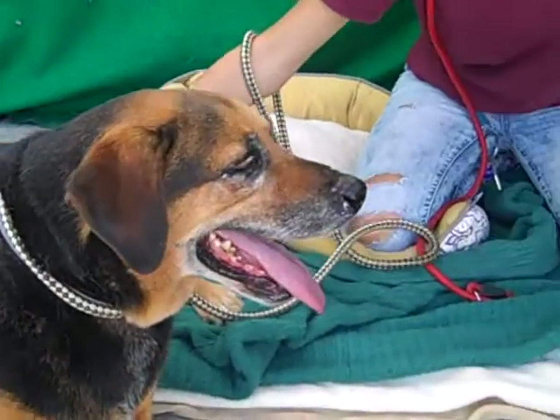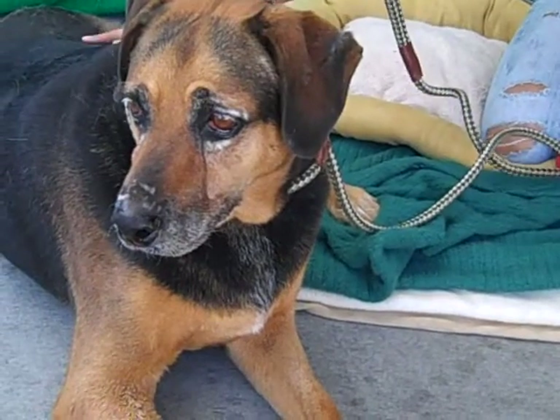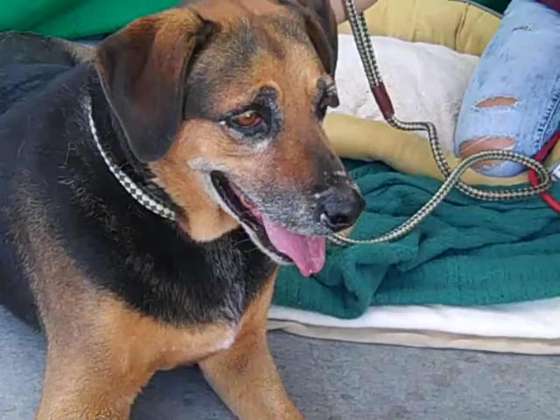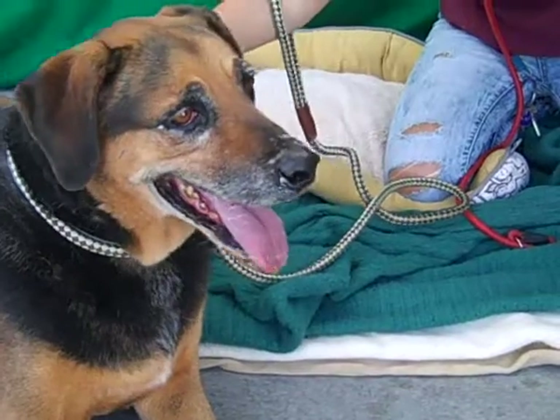Maybe it's her weight and her little grey beard that makes her look a little older, but she's only four, so she's a young dog. She's got little white freckles on her nose. I don't know how much of her is coonhound and how much is shepherd — she looks a little bit like a German shepherd with her coloring.